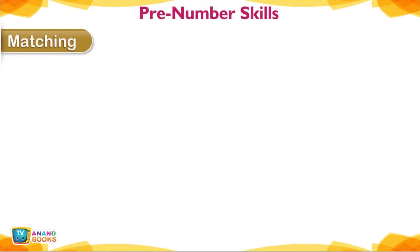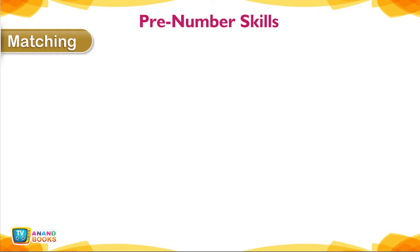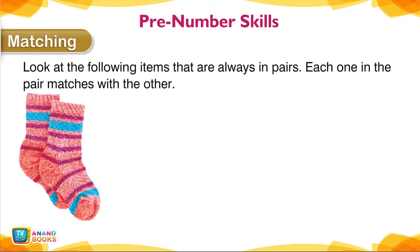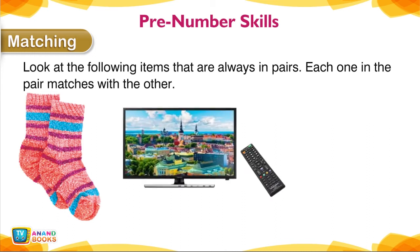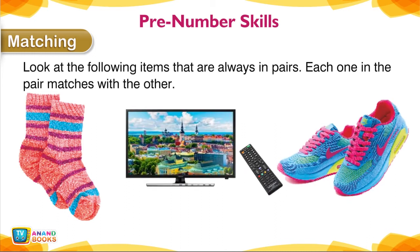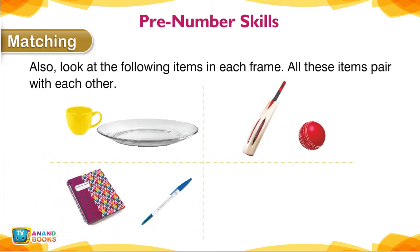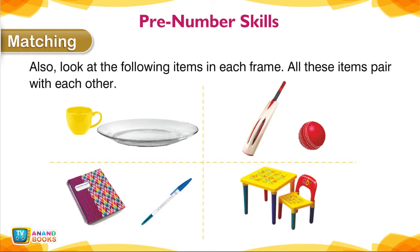Matching — Pre-Number Skills. Look at the following items that are always in pairs; each one in the pair matches with the other. Also look at the following items in each frame — all these items pair with each other.